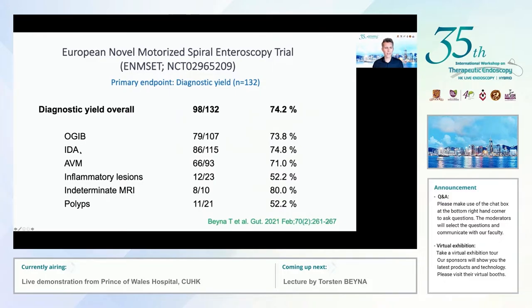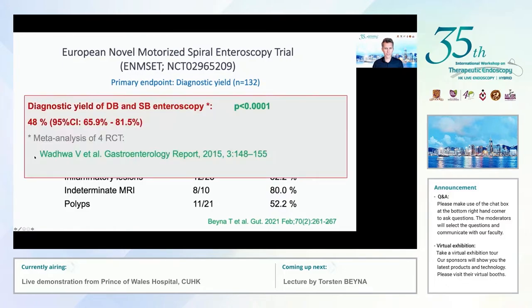By intent we did not include a control group in this trial, as first-in-human cases and learning curve cases were also included. We compared to the best available data from a meta-analysis including four randomized controlled trials comparing balloon and spiral endoscopy. The diagnostic yield of balloon endoscopy in that meta-analysis was 48%, and we can at least speculate that our results are not inferior.